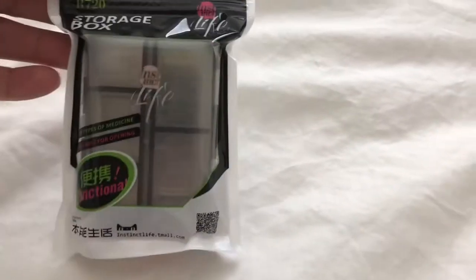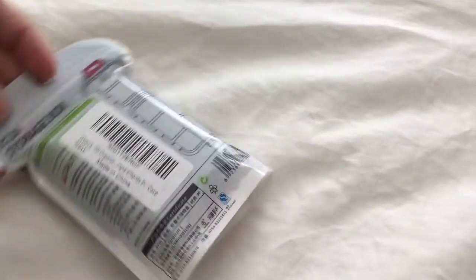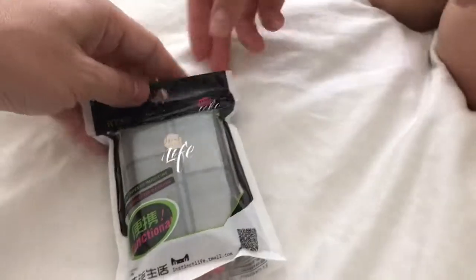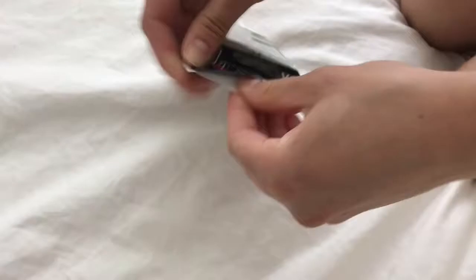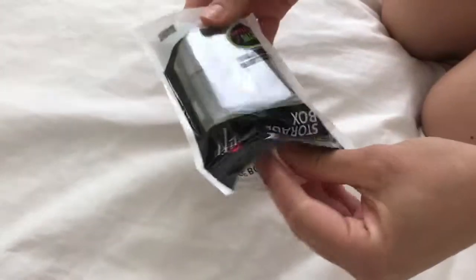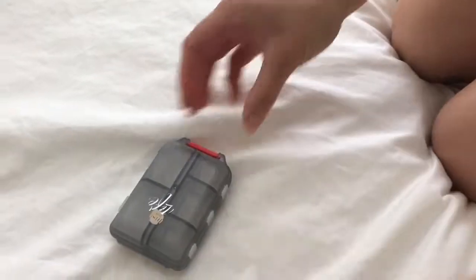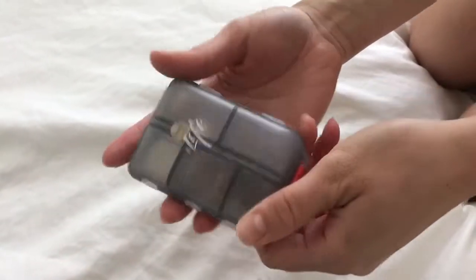Right here we're just going to review this storage box. It's from Life, it's called the Life Pill Organizer. It comes in a little package like this, looks like a little ziplock. At first look it looks like a normal pill organizer box, and it feels really nice in the hand. Just pop it up like so and there you are.